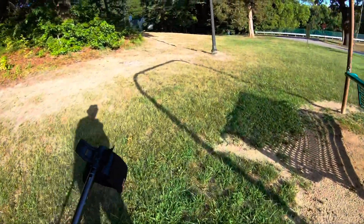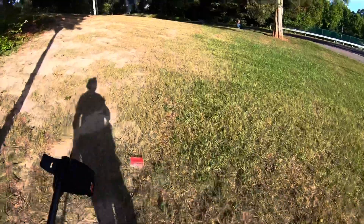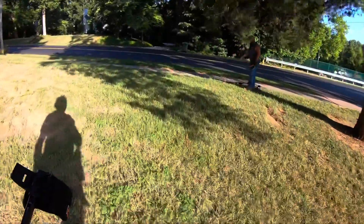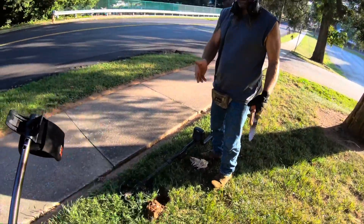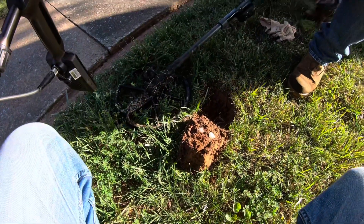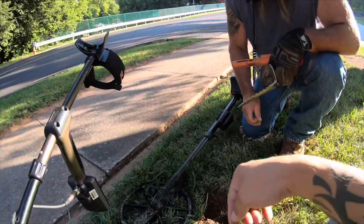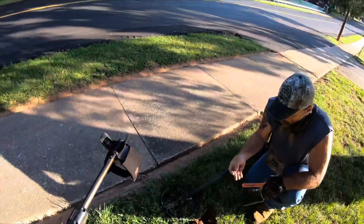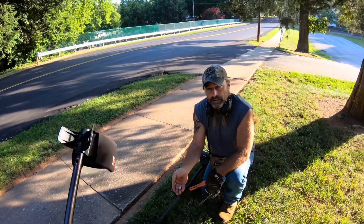Looks like my buddy Tim just got a Roosevelt dime. It was a really weird signal — he pulled a can piece out with it. On the E-Track it rang up like a 1223 or 1224, pulled that, then rechecked the hole and there was a rosy right next to it, only about three and a half, four inches deep. Tim's running the E-Track — it's a hot machine. I think it's a 1962, which puts us in the right area. Well, good job there, Tim.